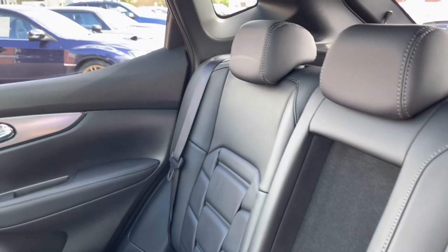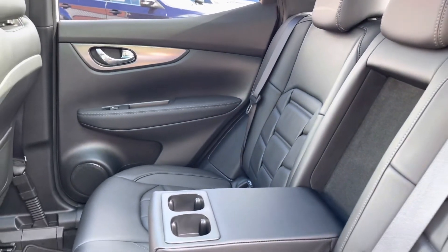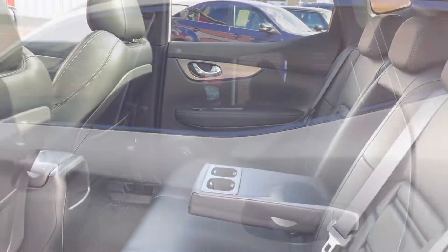Taking a look into the interior now, you can see it does come with a full leather upholstery finish, with a handy armrest in the centre and two integrated cup holders.